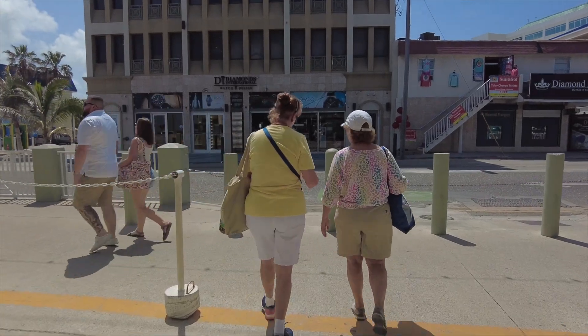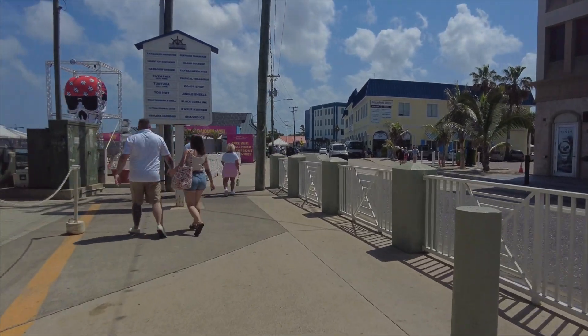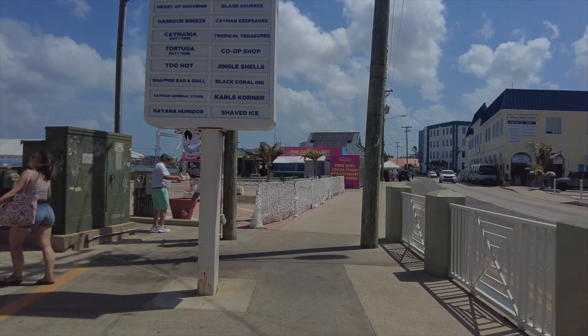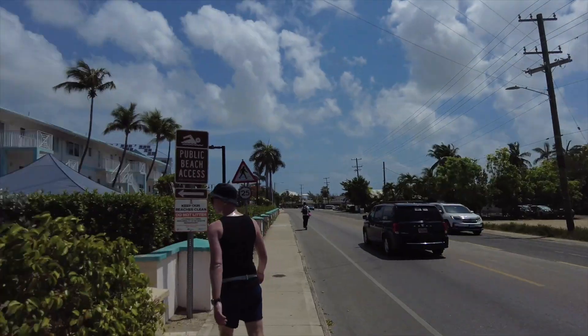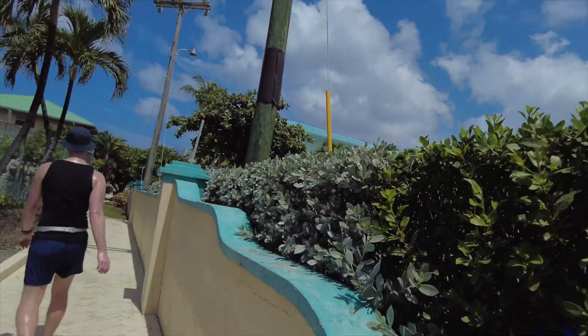Seven Mile Beach — where to? It says two miles, so we're going to run it. I'll let you guys go but I cannot wait to show you the beach. Are you ready? We have run almost two miles looking for a beach and I think we found it. Public beach access — let's do this, we're almost there!